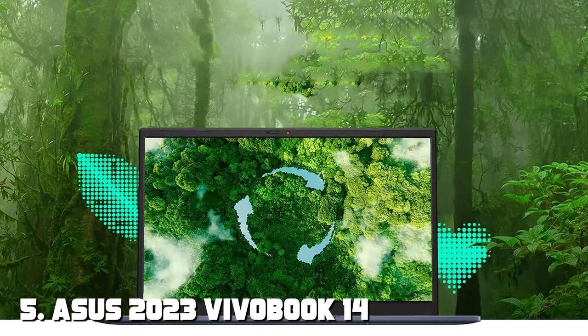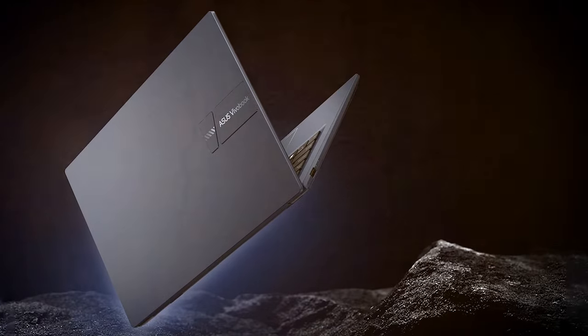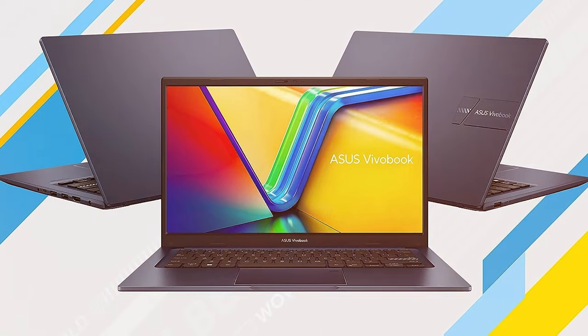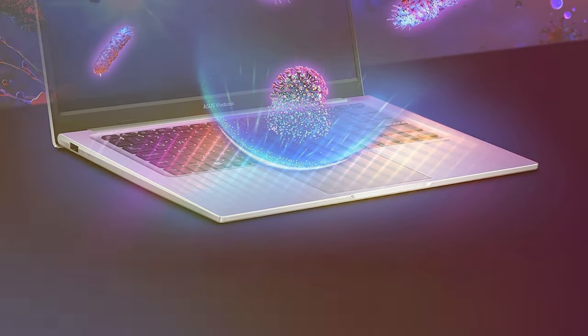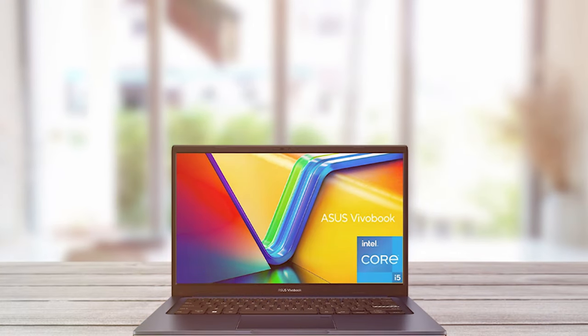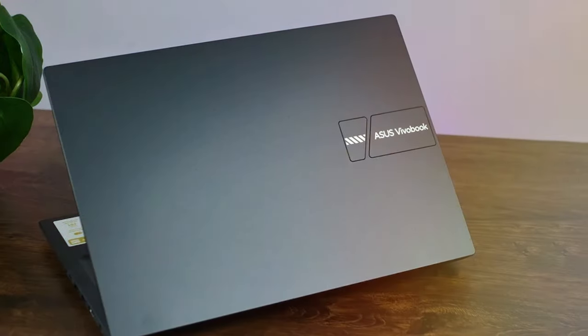Finally, the number five position is held by the ASUS 2023 VivoBook 14 laptop — your ideal work and entertainment companion. This laptop combines style, performance, and portability for a wide range of users. The 14-inch display provides a crisp and vibrant viewing experience. Powered by the latest Intel Core processor with 16 gigabytes of RAM, it handles multitasking with ease. The 512-gigabyte SSD ensures fast data access and ample storage, and the backlit keyboard is a pleasure to type on, with battery life lasting a full workday.